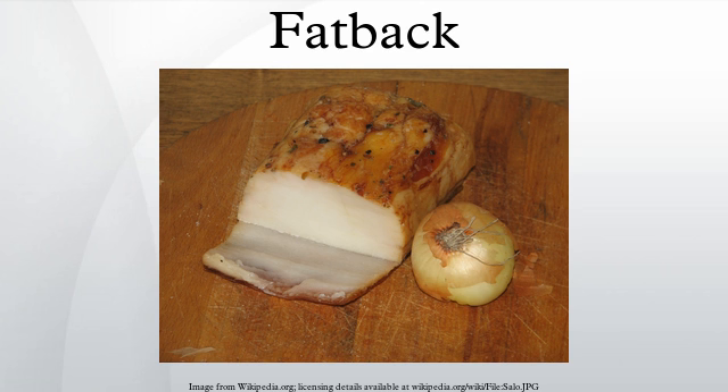In Ukraine, Russia, and other countries of the former Soviet Union, it is called salo. In Hungary, where it is called szalonna, it is very popular for campfire cookouts. In Germany, where it is called Räucherspeck, it is one of two cuts known as speck.